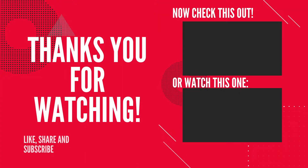Oh yeah, one more thing — don't forget to subscribe, like, and share this video. We'll see you on the next video. Keep pushing forward.